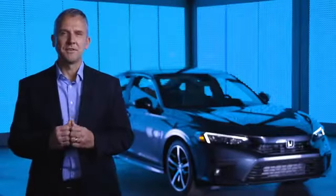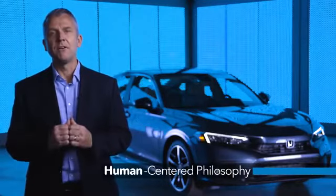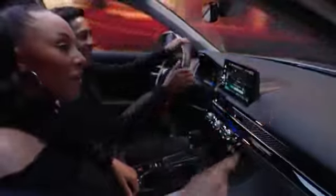This means an intense focus on serving the needs of the driver and passengers, a human-centric approach that has always been a hallmark of Honda design. These timeless design concepts are delivered in a fresh and exhilarating new way.